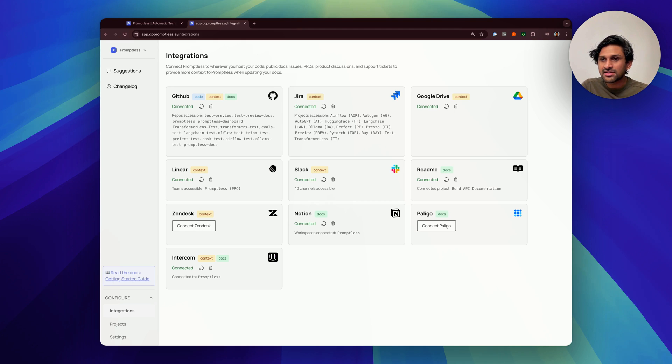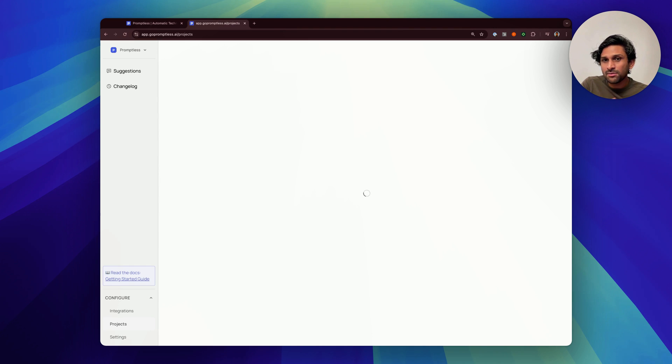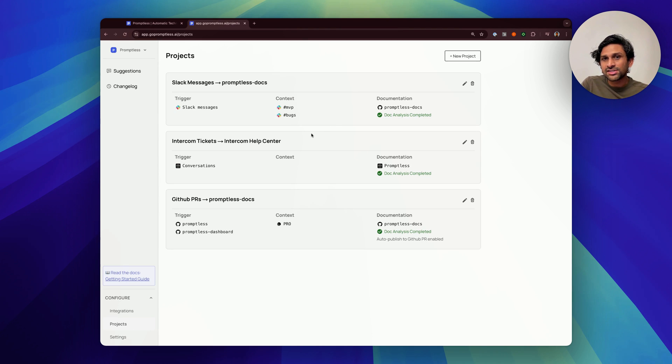It can connect directly with your docs, whether they're synced to GitHub or hosted on a CMS like Zendesk or Intercom. And it can be configured so that you can easily specify how Promptless gets triggered, what context it uses, and where it ends up publishing the documentation.